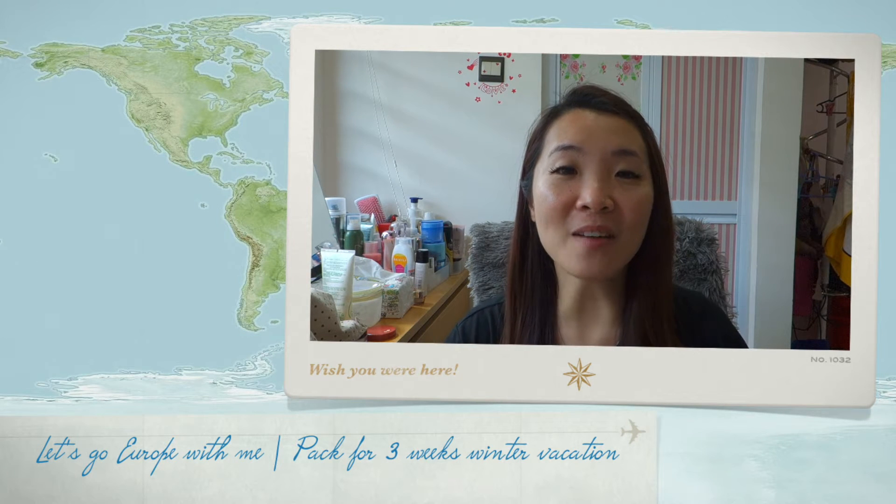Hi everyone! Today I want to share what I packed for my coming Europe trip. Today is the 10th of November and I'm flying tomorrow. I'm very excited about this and I want to share what clothes and things I bring for my Europe trip. This trip is about three weeks long and it's winter, so let's jump into it and see what I bring in my suitcase.